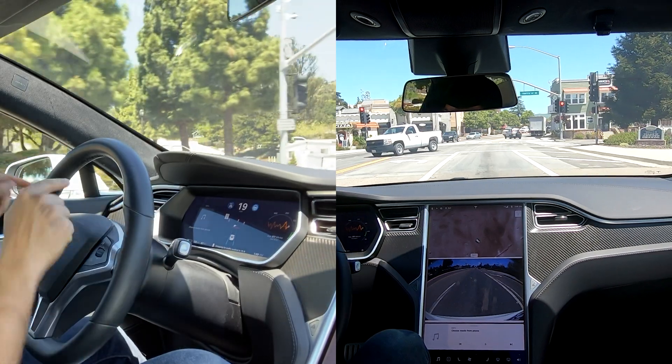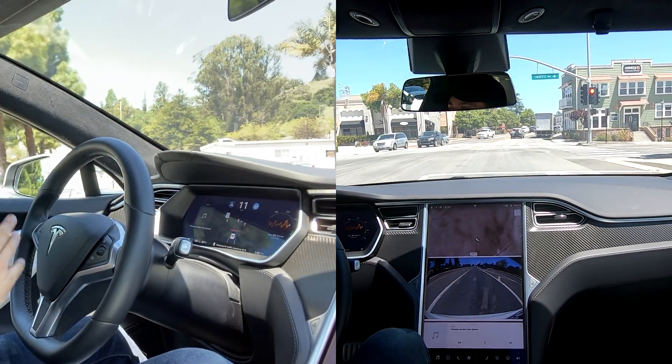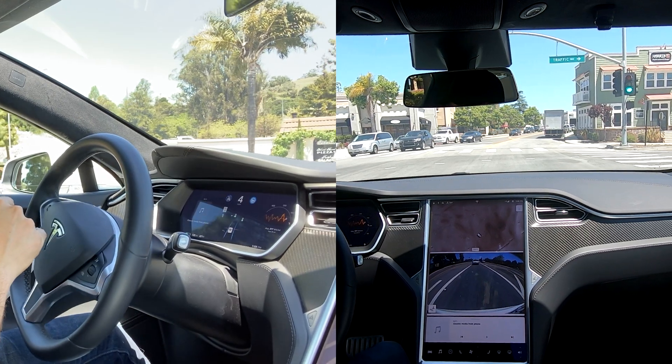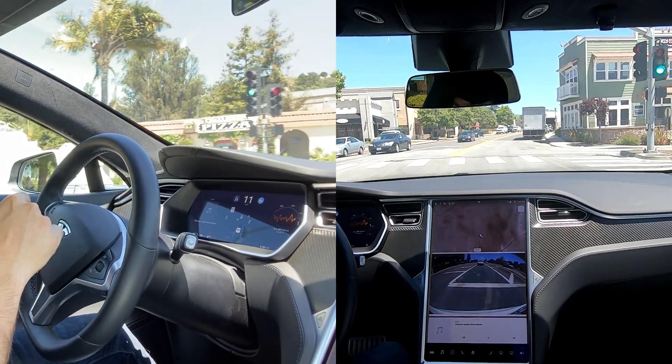It's slowing down — this is looking good. It says stopping. That was actually a really nice stop — wasn't too early, wasn't too late. I'm going to step on the accelerator again and let it go.